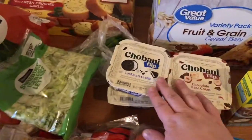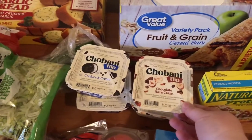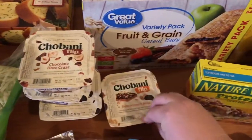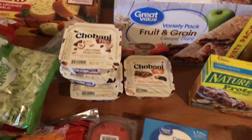Over here I got some yogurt. These are my favorite yogurts — I love the cookies and cream one and the chocolate haze craze. But I saw a new one: butter crunch blast. So I'm going to try that one out and see how it is.